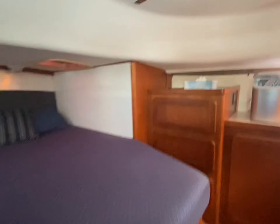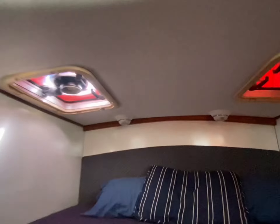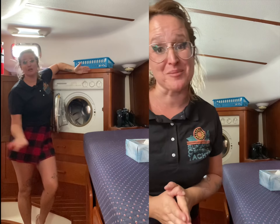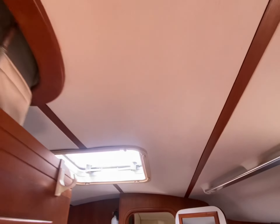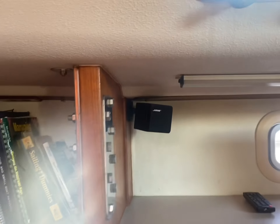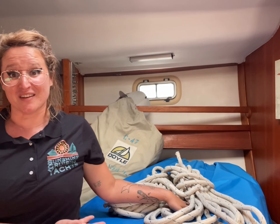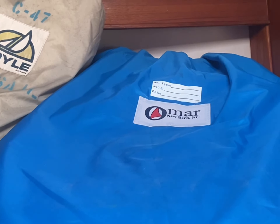Finally we have the aft cabin with a queen-size bed — my favorite part of the boat. A washing machine! Stainless steel. Handholds throughout the boat, Lewmar hatches, stainless steel chain plates. Brand new sail — this was built in 2022 and it's only been used once.